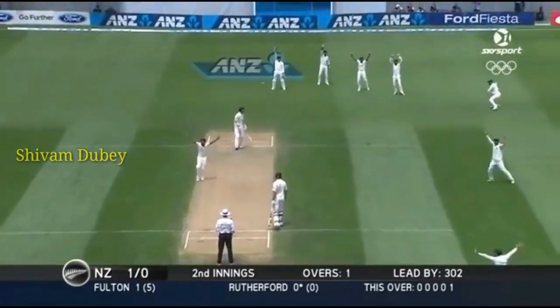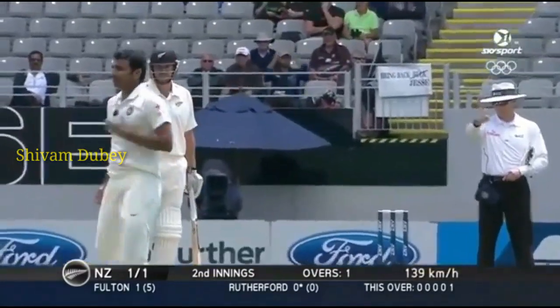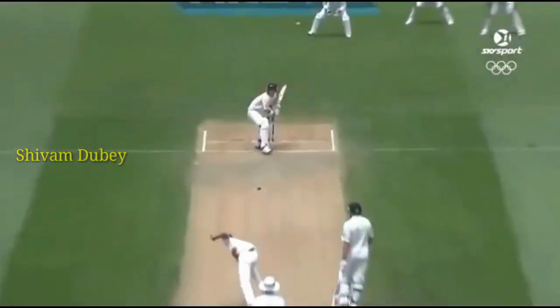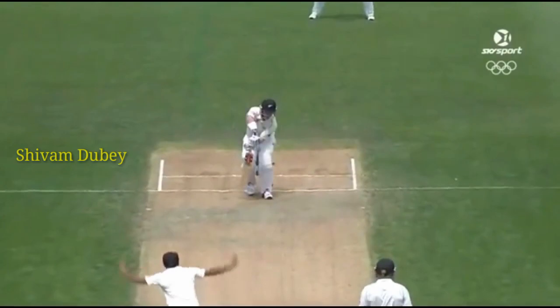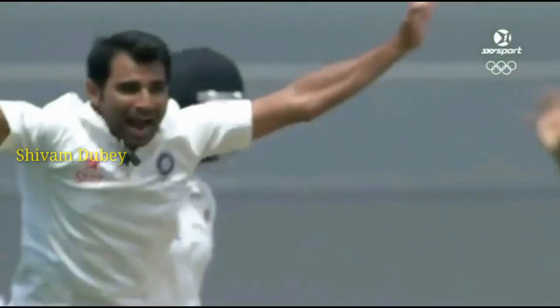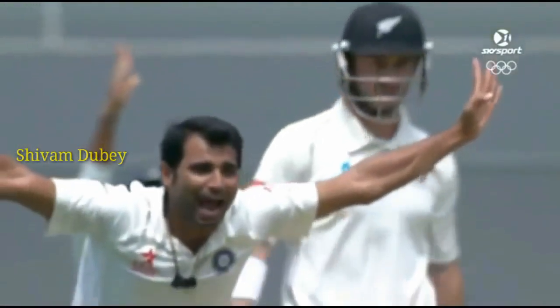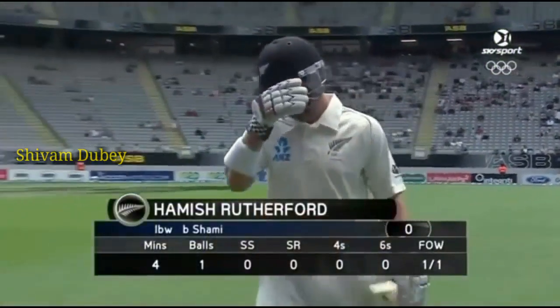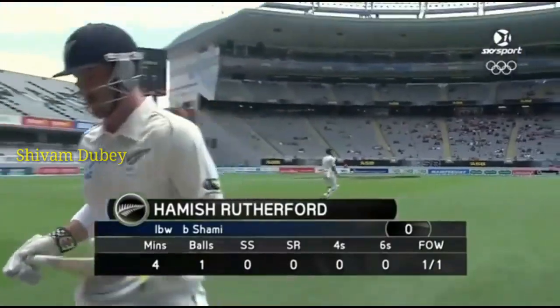That's full, that's very close, that's out — the finger goes up. Hamish Rutherford out first delivery. He's been hit on the back pad, not the front pad — that is what would have swayed the decision in the bowler's favour. Hamish Rutherford departs for zero. New Zealand one for one.